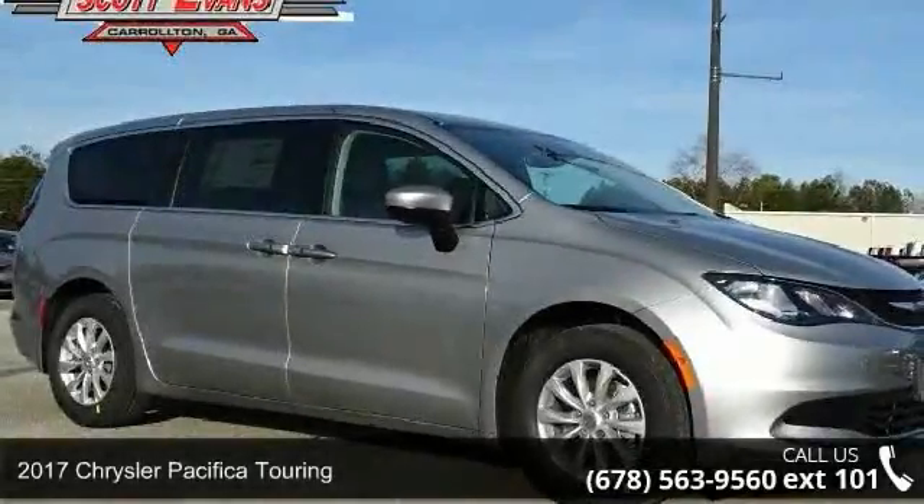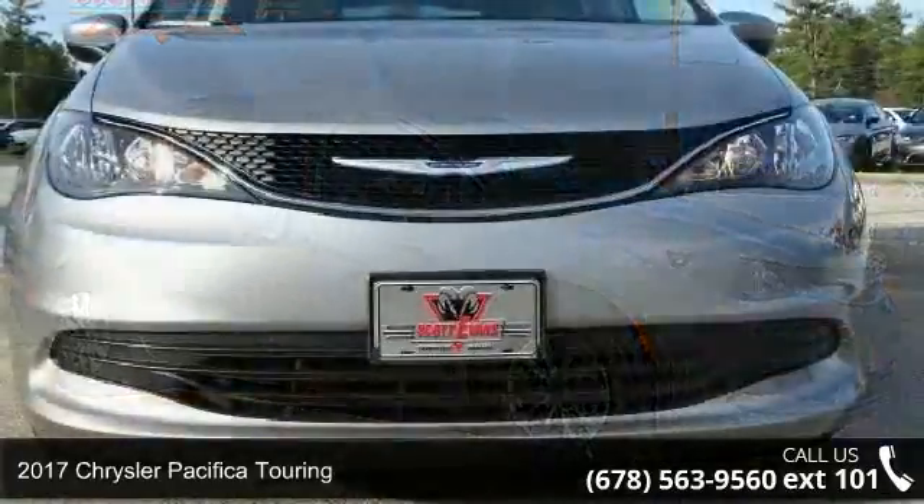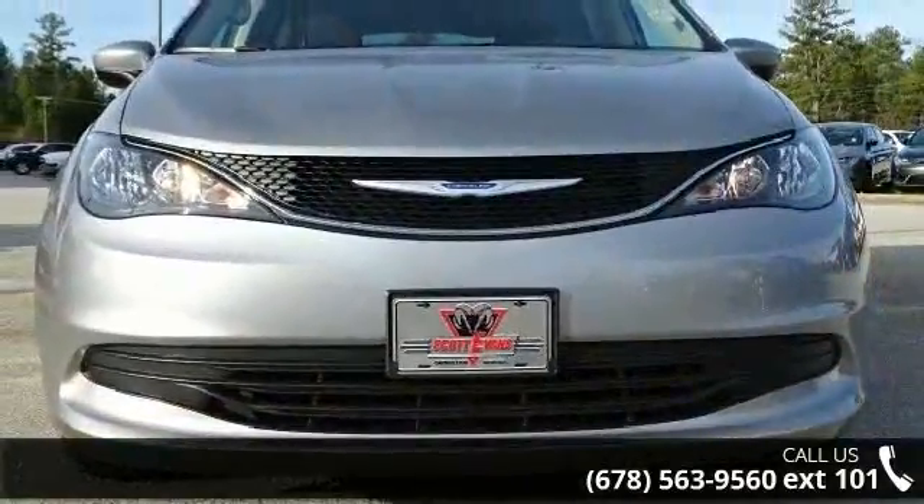Arrive in style with this 2017 Chrysler Pacifica Touring. If you are looking for an automobile with great features, look no further.